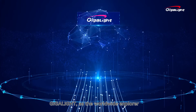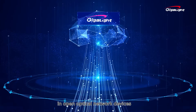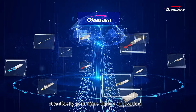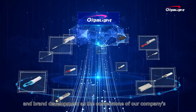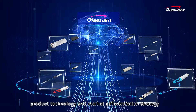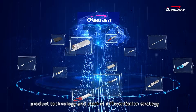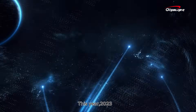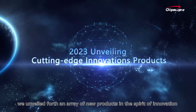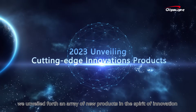Gigalight, as the worldwide explorer in open optical network devices, steadfastly prioritizes design innovation and brand development as the cornerstone of our company's product technology and market differentiation strategy. This year, 2023, we unveiled an array of new products in the spirit of innovation.